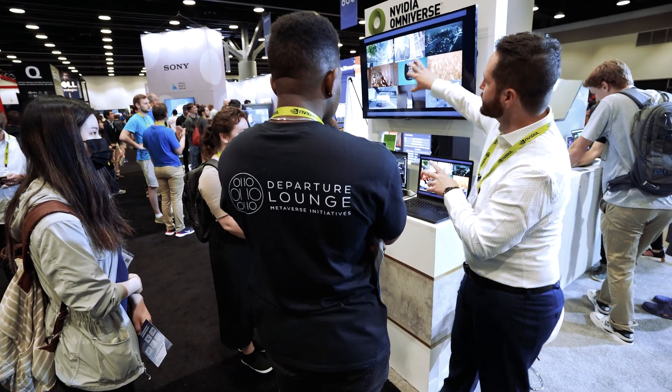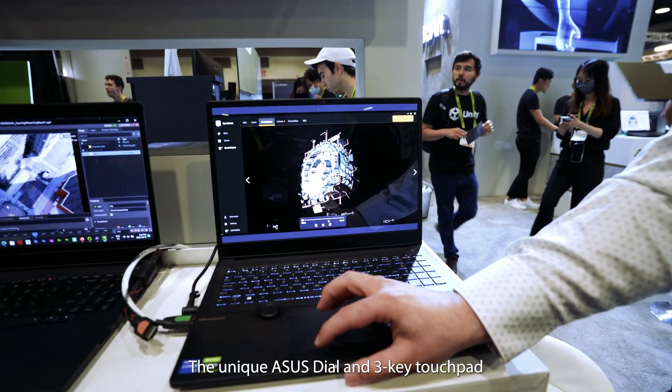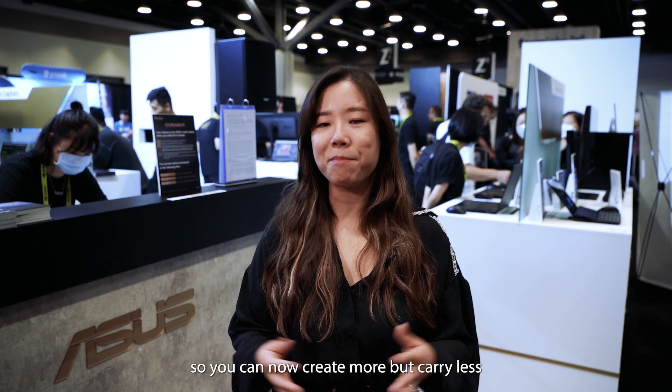The ASUS ProArt series is designed with creators in mind. It features a 4K OLED display that provides users a color-accurate view. The unique ASUS style and three-key touchpad are designed to optimize users' workflow, providing the tools to work on the go so you can create more, but carry less.